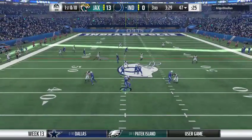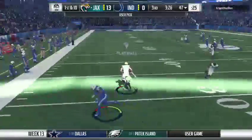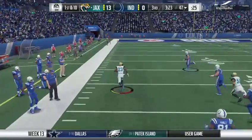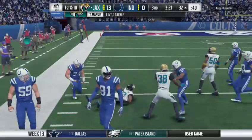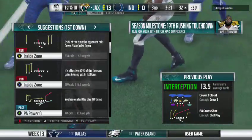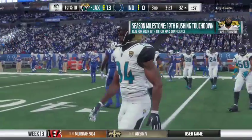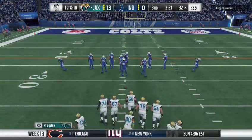Now a play fake here on first down, and he rifles one that's intercepted — picked off here at the 32. A great return as he gets this all the way down close to the 30-yard line. That's a drive killer right there. Not a really confident throw either — this one was kind of up for grabs, and it's going to come down in the hands of the wrong team.